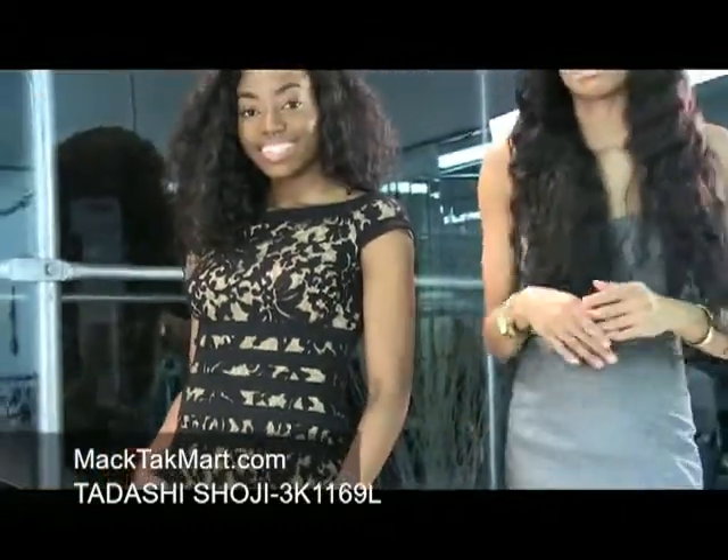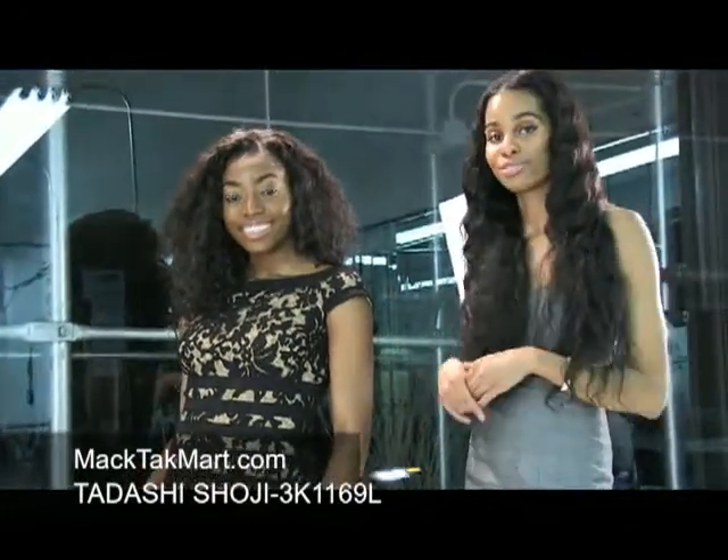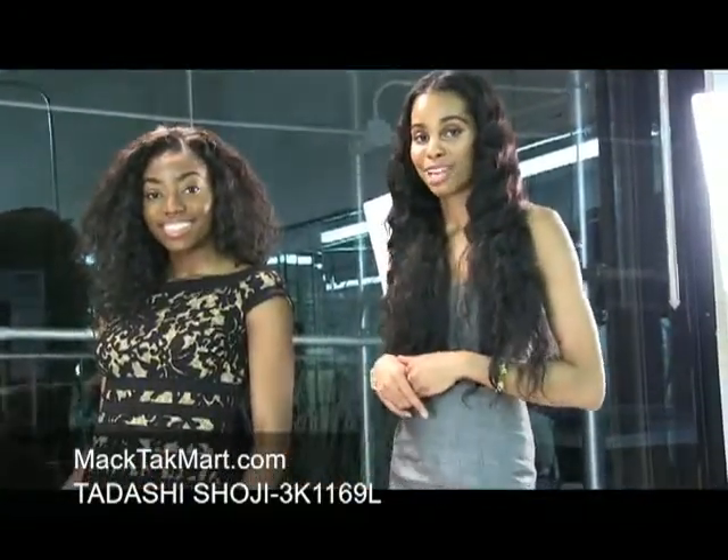If you have any questions regarding how to wear your hair or accessorize this dress, feel free to contact us at www.mectechmart.com.